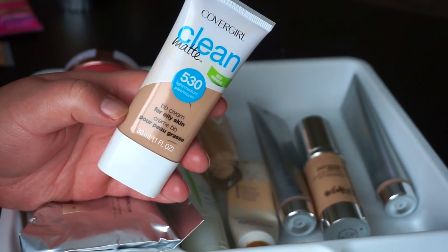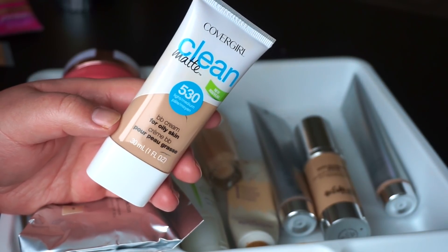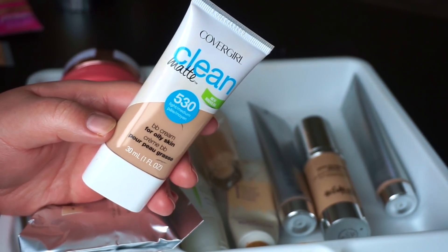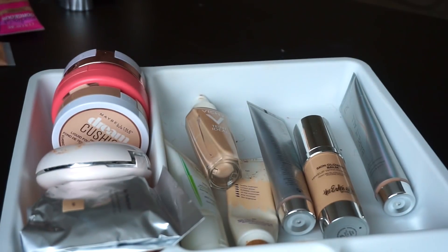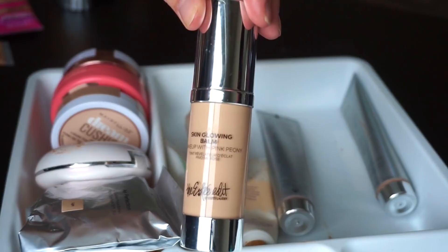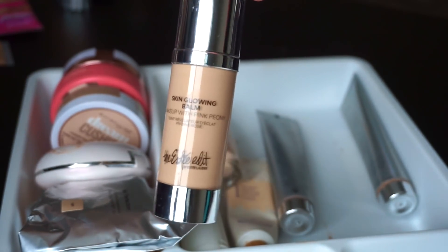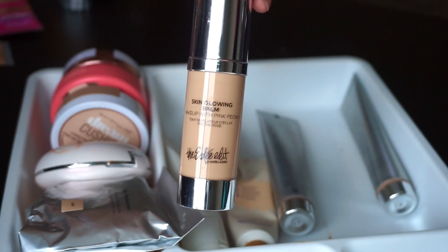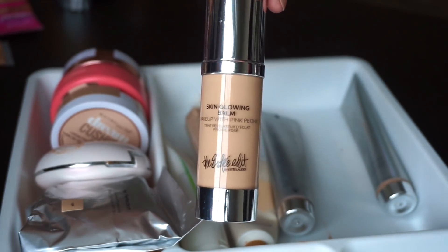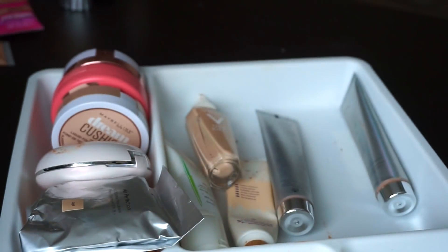I'm going to donate the CoverGirl Clean Matte BB Cream — honestly it's like the same as the 3-in-1 foundation, I have no idea what makes this a BB cream, and it's too matte for my liking. I'm also going to donate the Estee Edit Skin Glowing Balm. It's a really sheer, hydrating, rich kind of tinted moisturizer product that's nice to mix in with other foundations if you want to glow. But Estee Edit is gone and I don't reach for it that often, so there's no reason to keep it.